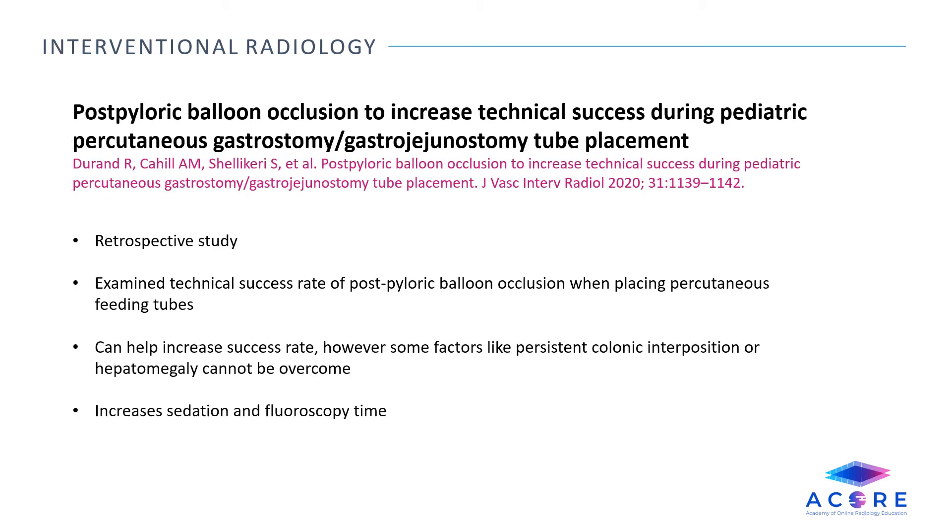Post-pyloric balloon occlusion to increase technical success during pediatric percutaneous gastrostomy/jejunostomy tube placement. This is a retrospective study which examined the technical success rate of post-pyloric balloon occlusion when placing percutaneous feeding tubes in kids. While this technique was shown to help increase success rate on difficult cases, some factors like persistent colonic interposition or hepatomegaly could not be overcome, showing the need for continued surgical placement of gastrostomy tube placement in certain cases. This technique also increases sedation and fluoroscopy time for young patients.